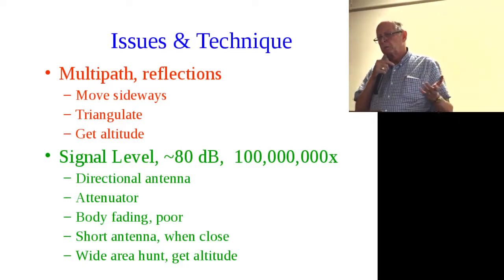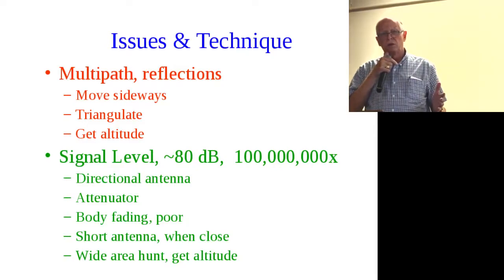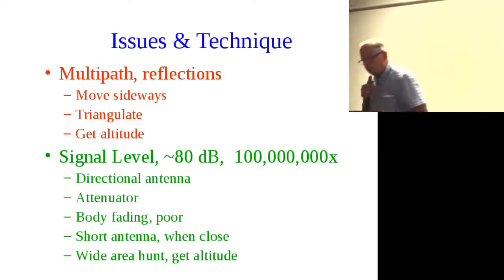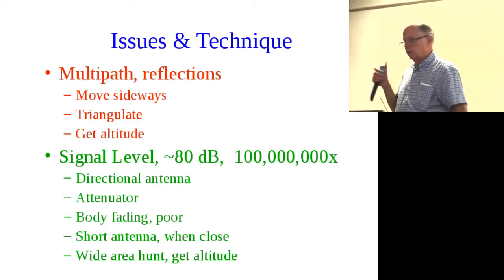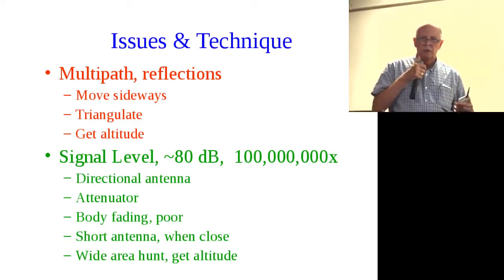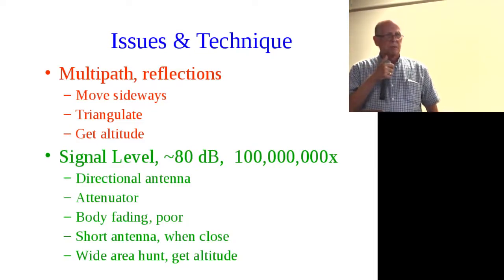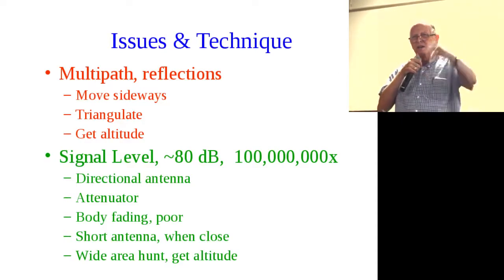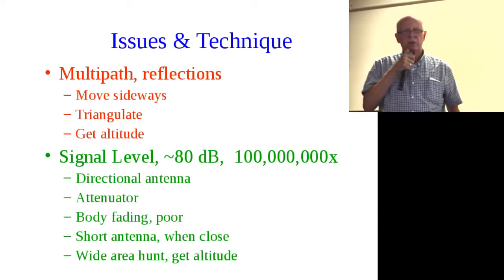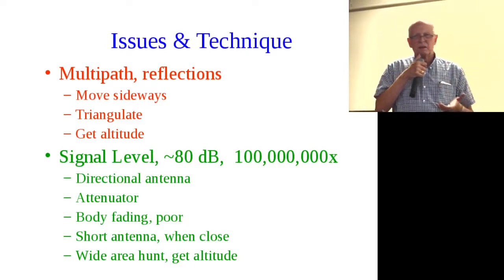One technique mentioned at Pacificon is body fade — using your body to affect directionality. You take an HT, turn around until you have minimum signal, and the bunny is in the opposite direction. It kind of works, but it's really a loser activity. Another technique is the ever-popular Pringles can — it has a metal foil liner, so you punch a hole in the bottom, put your antenna up into it, and it becomes a shielded antenna sensitive in one direction.